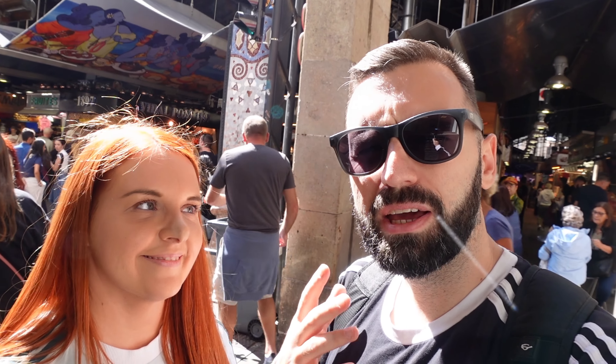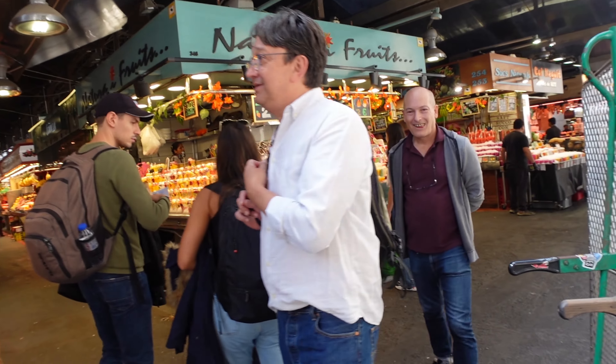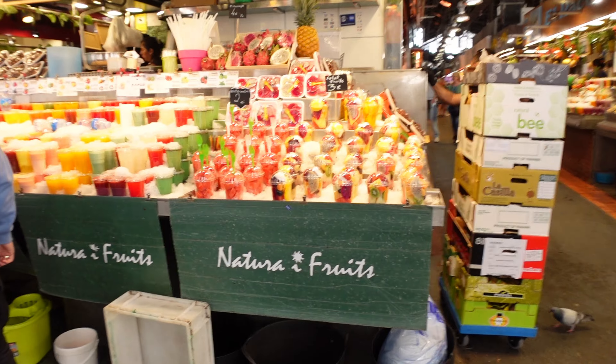We're at the Mercado de la Boqueria - this place is absolutely heaving! It's about lunchtime so it's really, really busy - locals getting food at lunch. We don't know what's here, we're going to have a good look around and sample some bits. It'll be hard to stand in the middle and chat with the camera. This place does loads of fruit and juices - you can see all different juices and fruit in cups. It looks amazing.